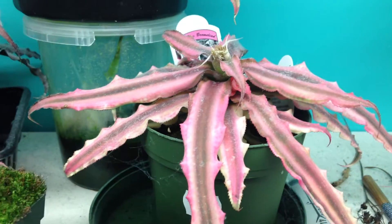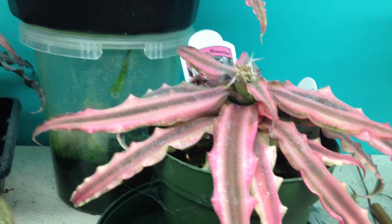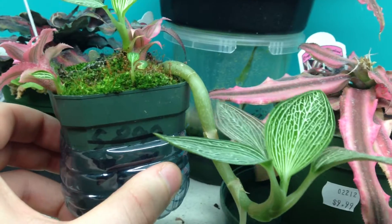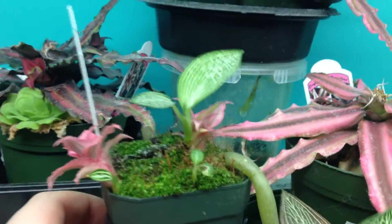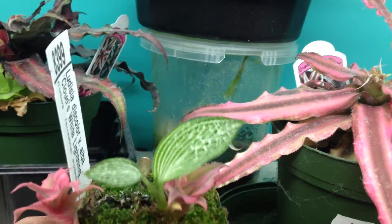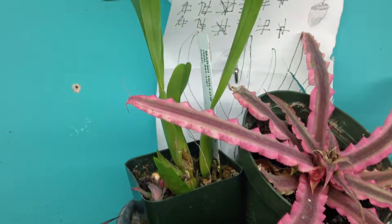Here we've got a pink cryptanthus. Here's my Lydicea discolor variety Alba, with some healthy cryptanthus pups and new growth — see the new growth there? One big one, two small ones, a whole bunch of moss. That's the way I like my orchids growing, with a bunch of moss.